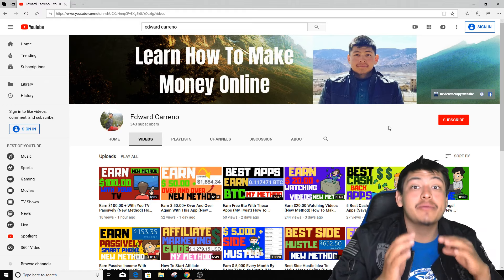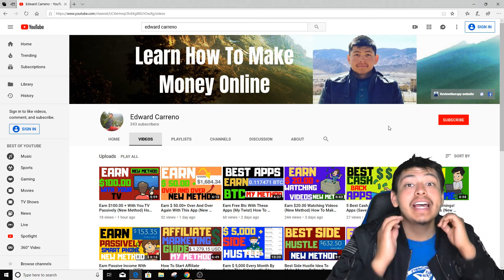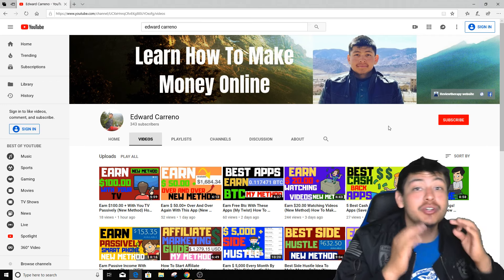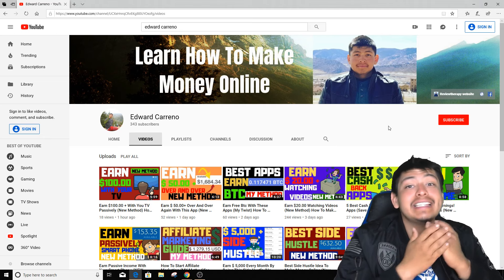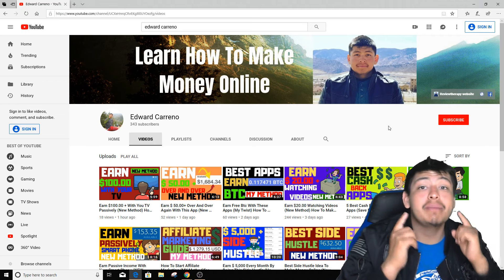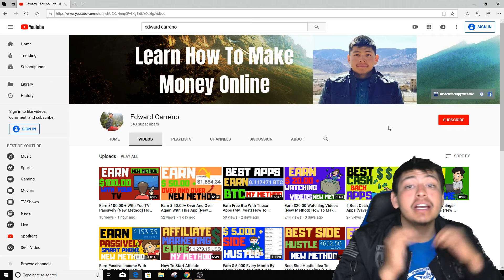What is going on guys, Edward here, welcome back to my channel. In today's video I'm actually going to show you how to make over $200 every single day by doing this simple method. I'm gonna show you the step-by-step that you need to do in order for this to work — this is an easy way to actually make money online. My name is Edward Carino and I create videos every single day on how to make money online and how to work from home.